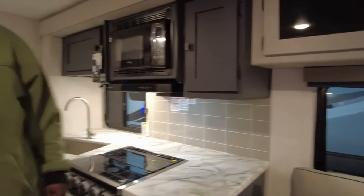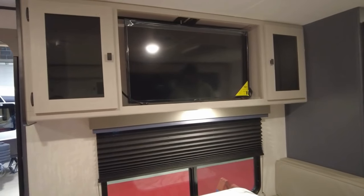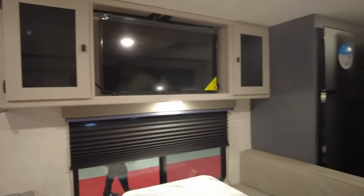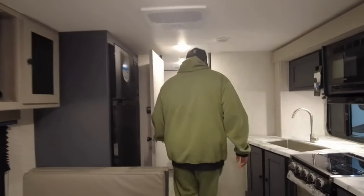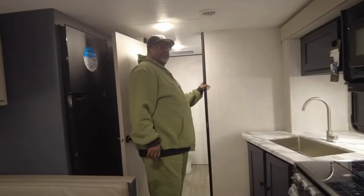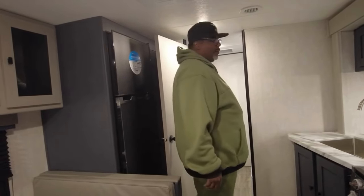Nice color pattern, nice TV. With the slide closed, it might end up about here. Would you be able to walk through to the bathroom? And the door opens the opposite way, so you'll be able to.